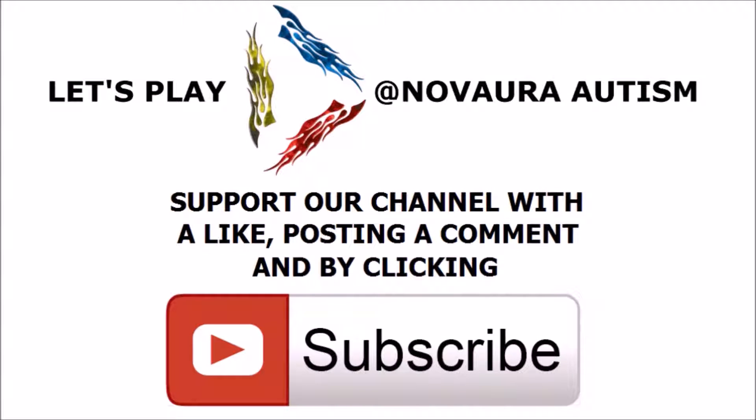Greetings, and thank you for coming to support us by watching today's video. If you would like to support us even more, you can do so by clicking on the like button, posting a comment down below, and of course, if you would like to see more videos like this, make sure to click that subscribe button.